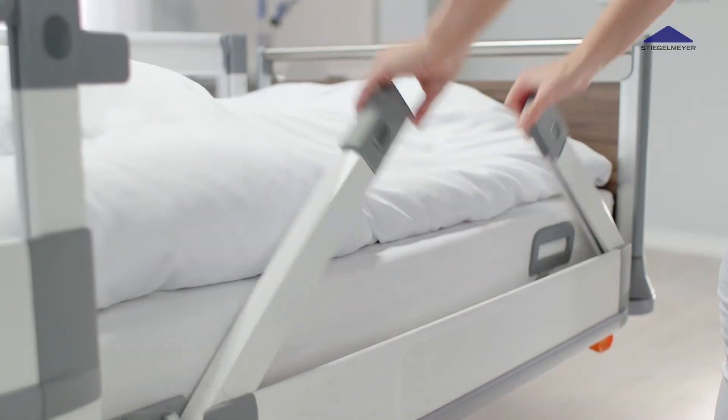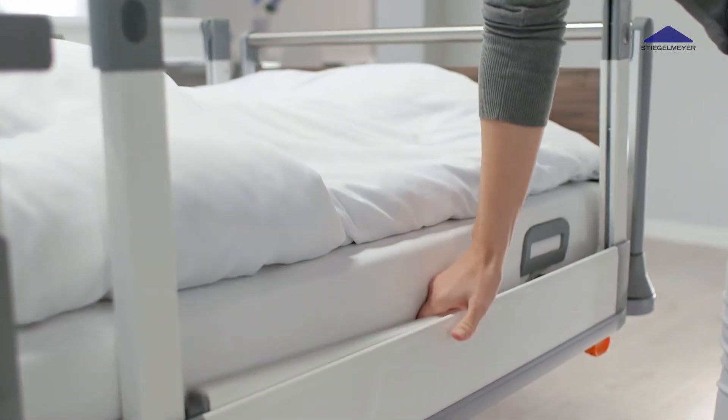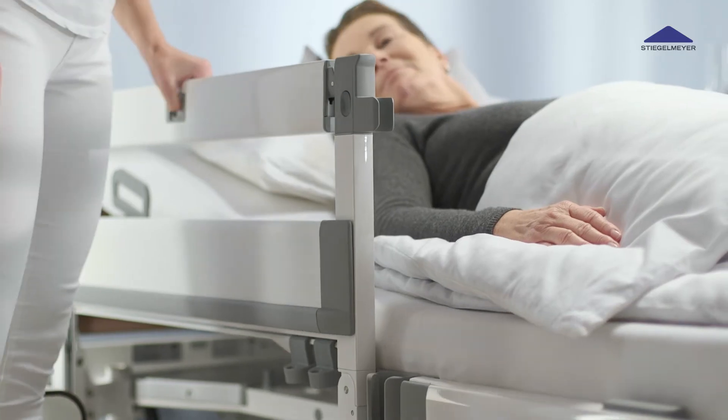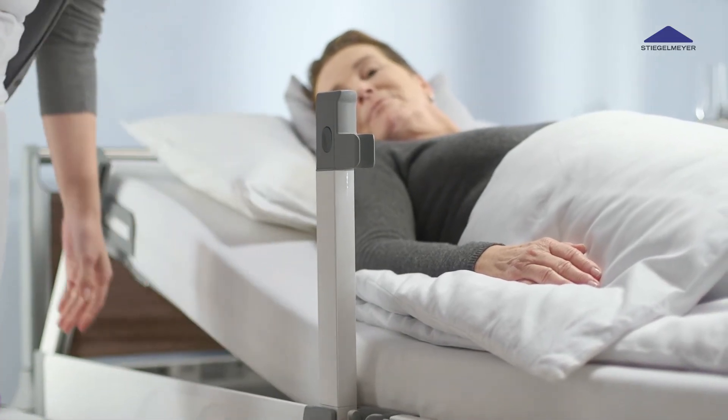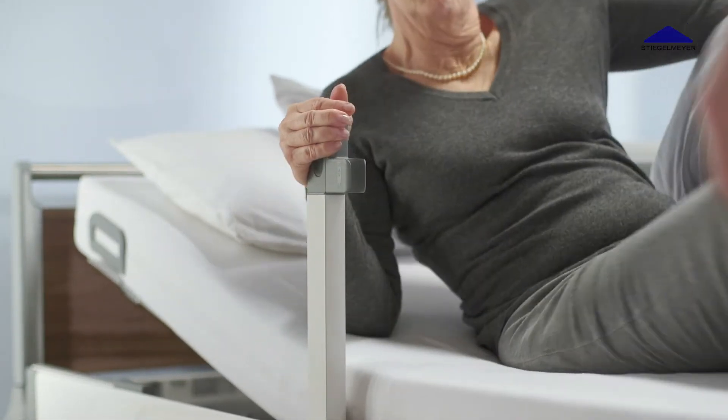The release mechanism is well visible, located on the outside of the upper safety sidebar and is readily accessible to care staff. When the safety side is released, its side supports are automatically lowered as well, but they can also be used as a mobilization aid, offering the patient a secure hold.